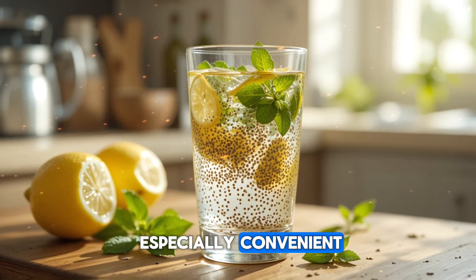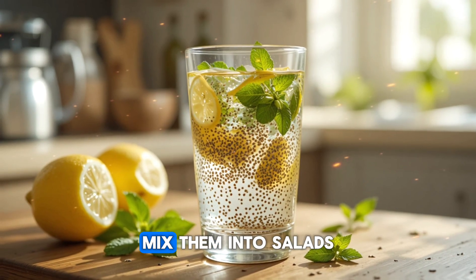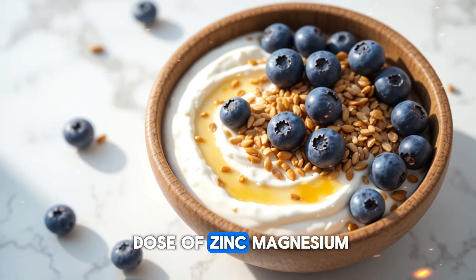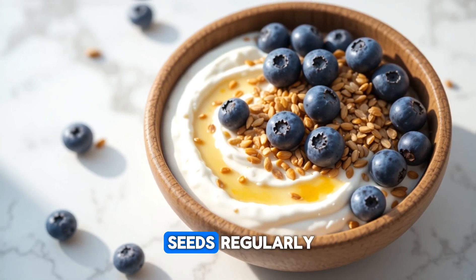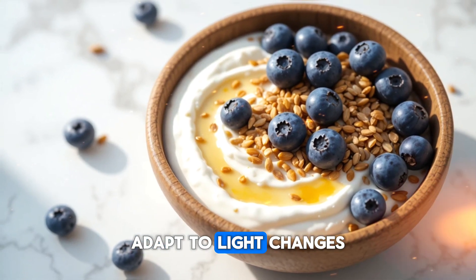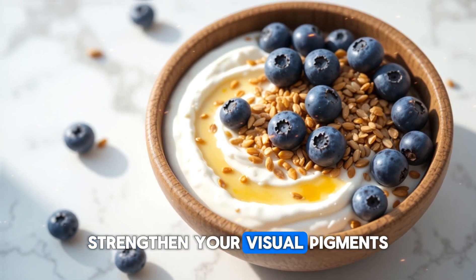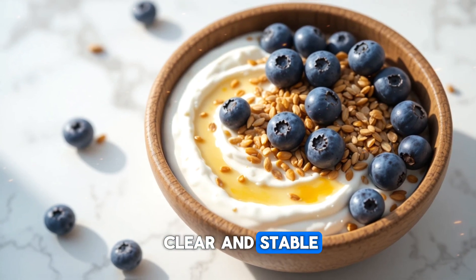What makes pumpkin seeds especially convenient is how easy they are to add to your routine. You can snack on them roasted, mix them into salads, blend them into smoothies, or grind them into chutneys or sauces. Even a small handful can provide a strong dose of zinc, magnesium, healthy fats, and carotenoids your eyes need. When you eat pumpkin seeds regularly, you're giving your eyes the ingredients they need to stay strong, adapt to light changes, maintain sharp focus, and fight off oxidative stress — working from the inside out to support your macula and keep your vision clear and stable every day.